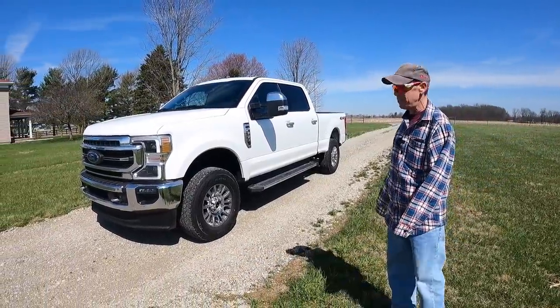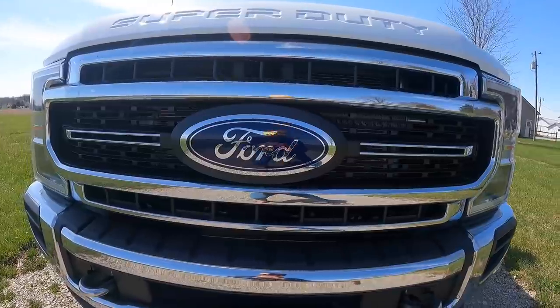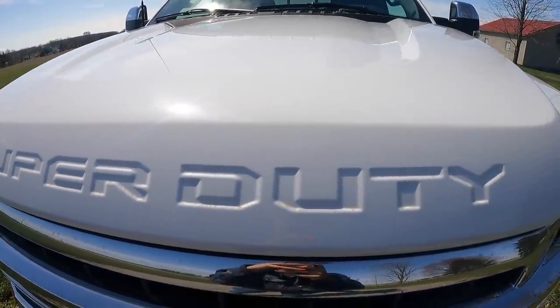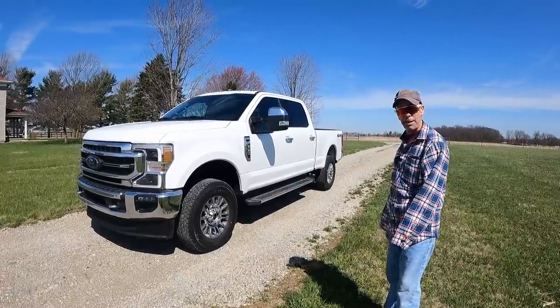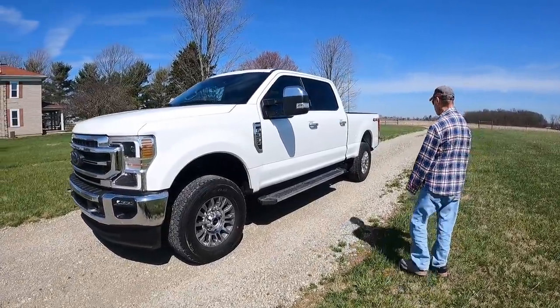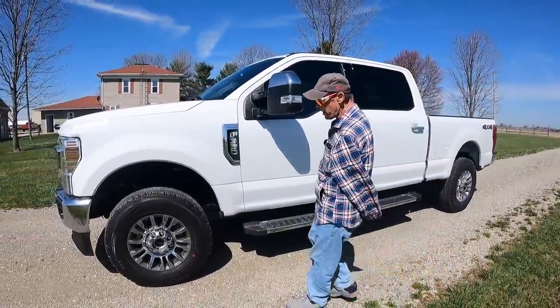This is the Lariat Ultimate package and it also has the chrome package on it. I didn't want the sport package or the black package - I just wanted a normal looking pickup truck that's going to last me for quite a while. It's got all kinds of options on it, it's pretty cool. We'll do a walk around - it's got the chrome wheels on it.